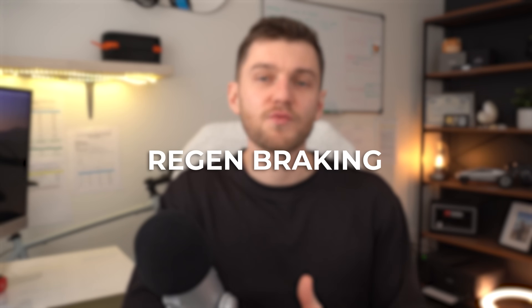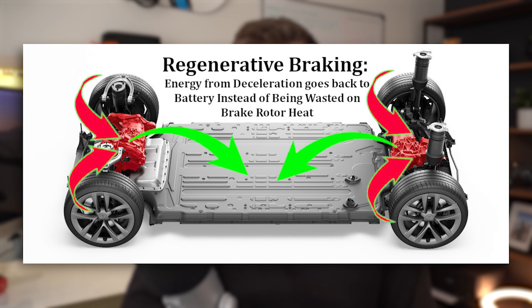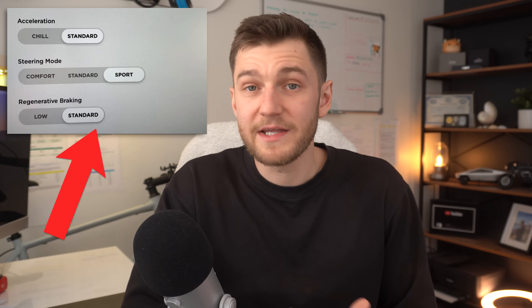Regenerative braking also plays a huge role and is one of the reasons Teslas can be so efficient in the real world. You can think of regen braking as essentially free energy — when you use one-pedal driving, the vehicle is able to recapture energy that would normally be lost as heat through traditional braking and friction, and then feed it back into the battery instead. This reduces wasted energy every time you slow down, especially in stop-and-go driving. In newer Teslas you can't turn regen braking on or off, but in some older models running older software you can — and if you can, I'd suggest leaving it on at all times, as there's really no downside to it.